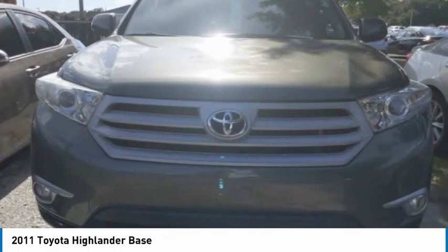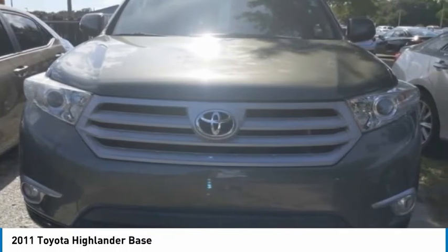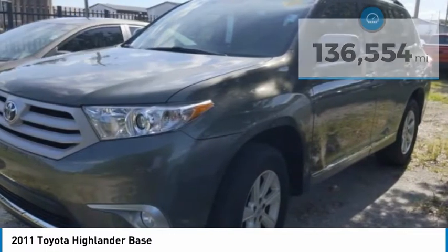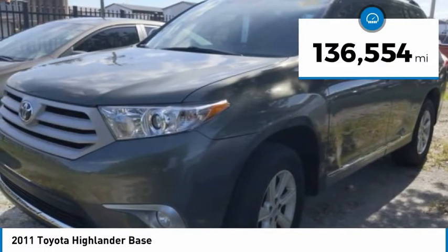A 2010 top safety pick, the Highlander is where substance meets style and is priced below $15,000. This vehicle has less than 140,000 miles.